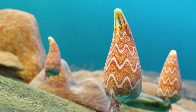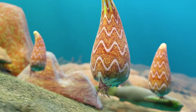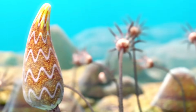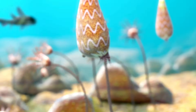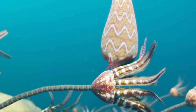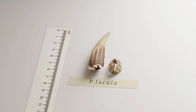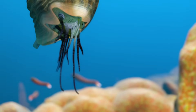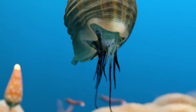Trimeroceras merum has a more star-like aperture, and some fossilized shells have been found with this wavy pattern preserved. It also has a wider opening and a more pronounced ribbing on its longer shell.